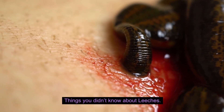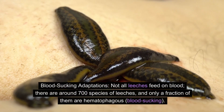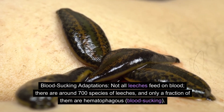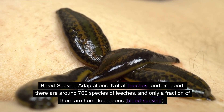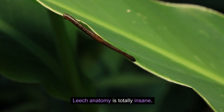Number one: blood-sucking adaptations. Not all leeches feed on blood. There are around 700 species of leeches, and only a fraction of them are hematophagous, or blood-sucking.